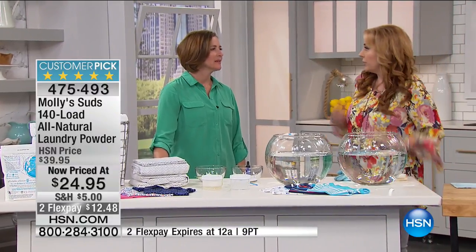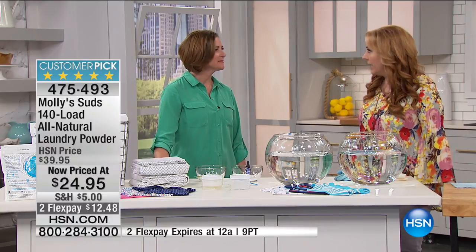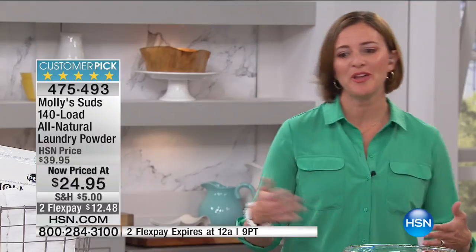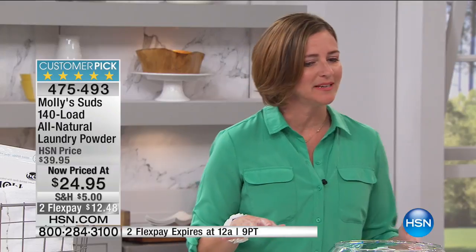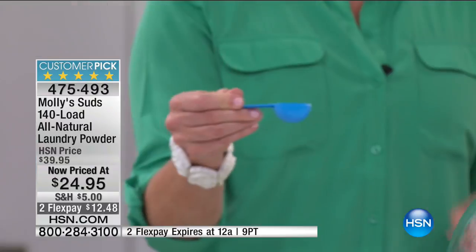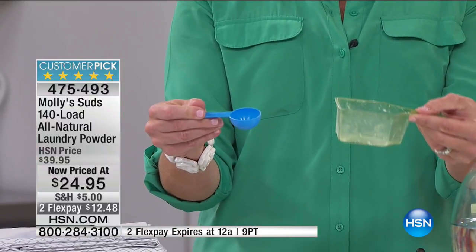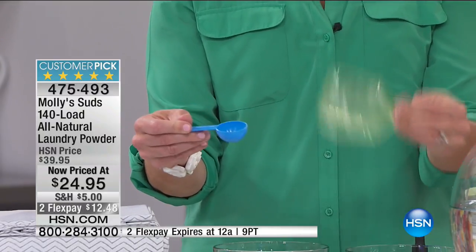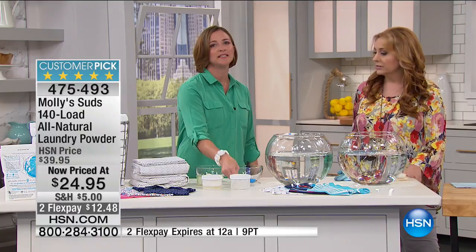After you wash your clothes you put them on your body, and your skin is the biggest organ of your body. People always think about eating organic, but we don't think about what we're putting on our skin. Molly Suds uses only a tablespoon per load compared to conventional detergents that have these gigantic cups you dump everything into. Because it's a concentrate, it's safe for your high-efficiency machines and excellent for all machines.